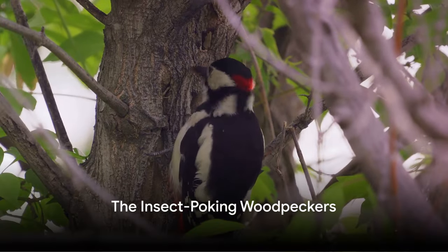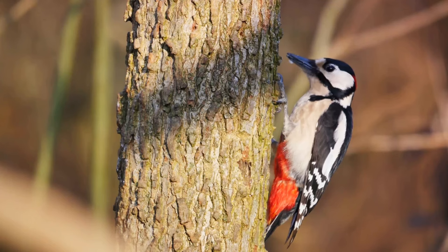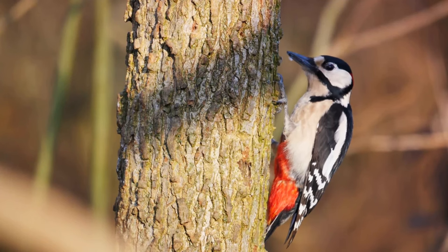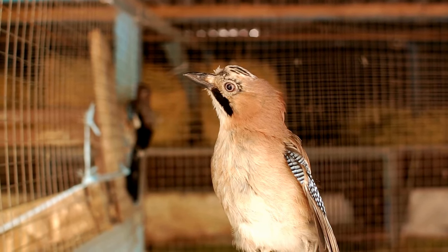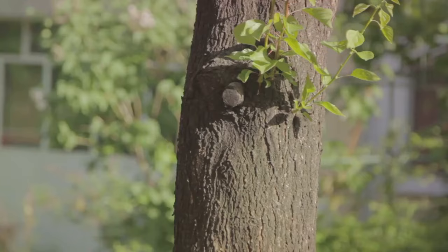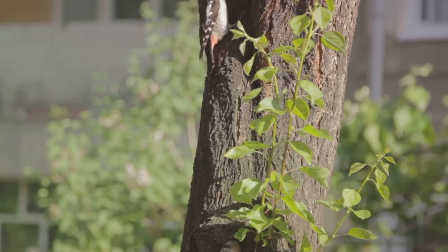Woodpeckers — the insect pokers. Have you ever wondered why they tap, tap, tap on tree trunks? Well, they're uncovering a tasty insect feast. Their beaks are like nature's drill — strong, pointed, and perfect for jabbing into wood to poke holes and uncover insects.